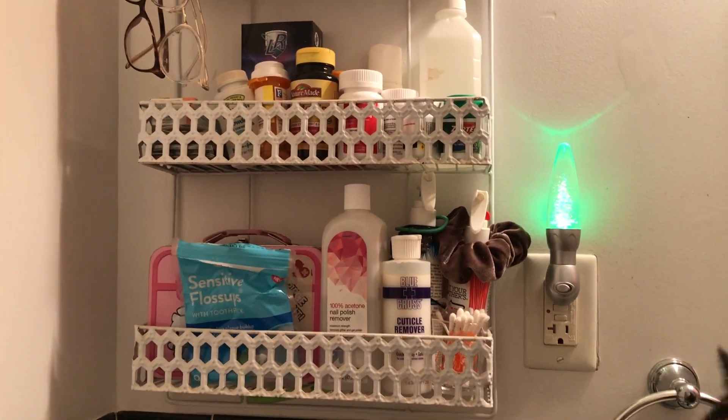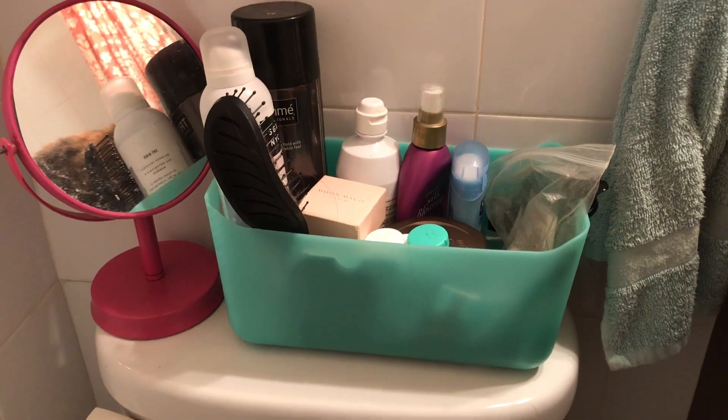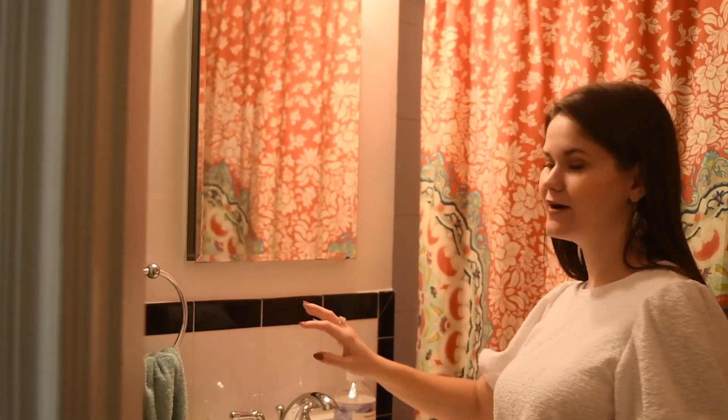Here we are in the very small but serviceable bathroom — it has everything you need and if you get a little creative with your storage it'll all fit. This shelf here is another street find; someone was throwing it away and it holds all of my lotions and medication, that kind of thing. In this tub here we have the products that I use more regularly. Under the sink it's pretty messy but we have hair tools and makeup. There is a medicine cabinet behind the mirror, which is really nice. Our shower is actually really great because it has a window — New York City apartments are notorious for not having good ventilation in the bathroom and a lot of them don't have fans, so this window really keeps it from getting too steamy when you shower.